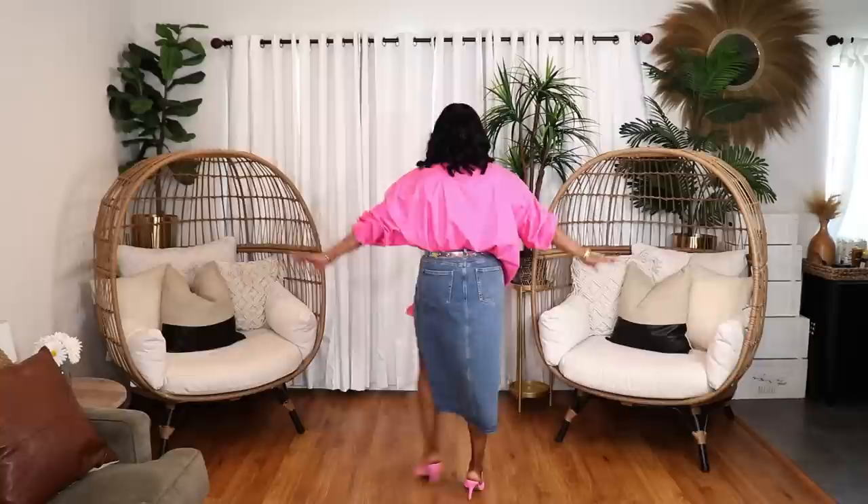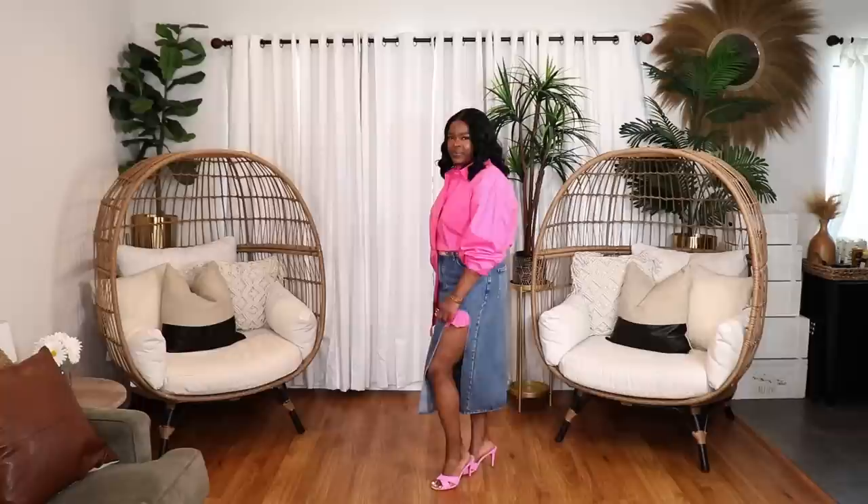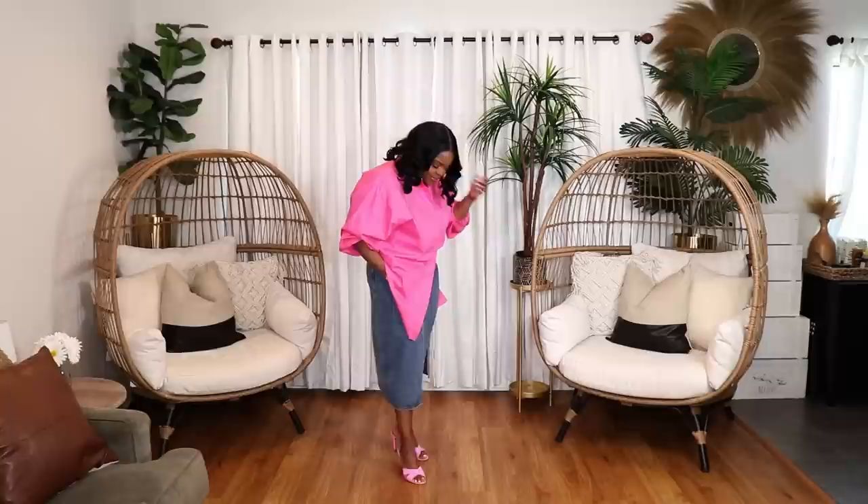In the second look, I styled the pink oversized shirt with my denim midi skirt from Cider — a split-front midi skirt — and threw on some pink heels and a clear belt. I did a little half-tuck on that one. It's a fun, comfortable look perfect for going out to lunch or dinner. That's two ways to style an oversized shirt — go with any color or pattern and definitely incorporate one into your spring capsule wardrobe.